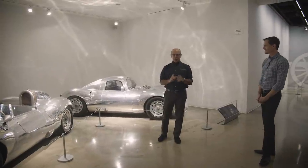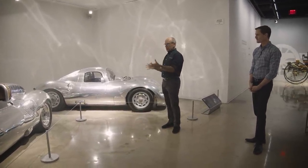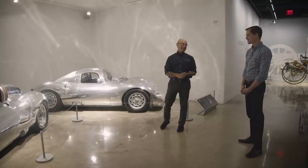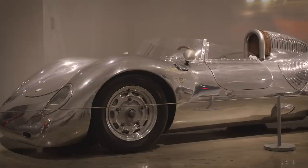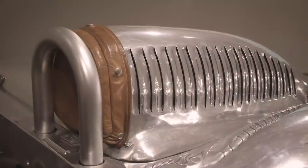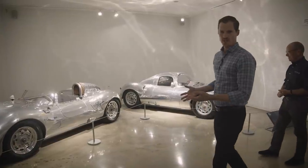At the Peterson Automotive Museum, the first thing that people see when they get to the third floor are these vehicles — a couple of incredibly shiny cars. They look like Porsches, but they're not. They are similar to Porsches and were inspired by Porsches, but they are Rungies: the Rungie RS Spyder and the Rungie RS 010.